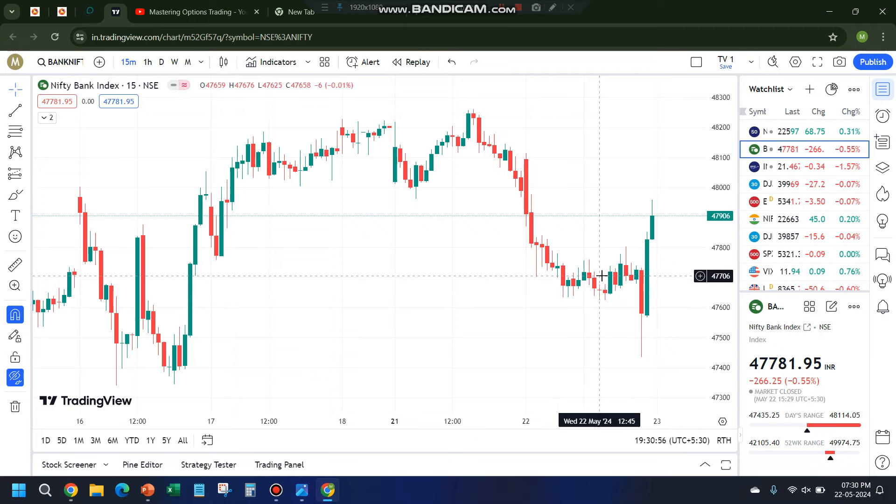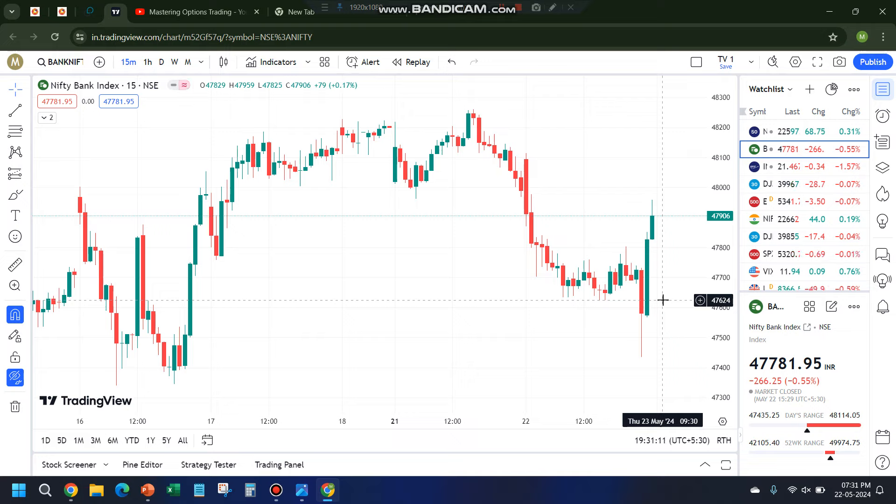Hello everyone, welcome back to the channel Mastering Options Trading. Let's quickly review what we expected for today and how the market behaved. We expected a double-sided momentum, and if you see, the first half hour the market was falling, then immediately recovered, went sideways, and again in the last one hour it fell and recovered, so there was a lot of volatility.